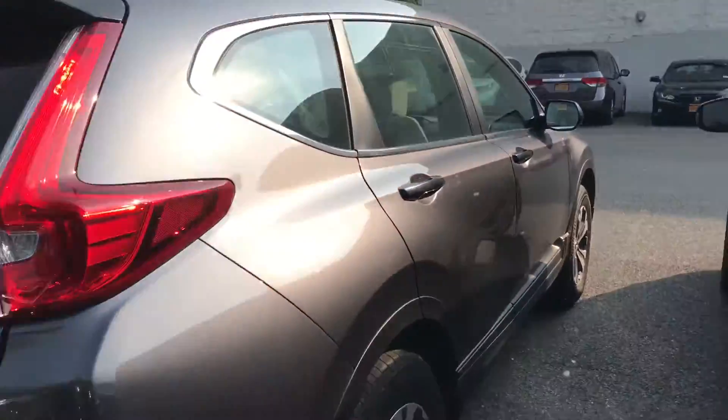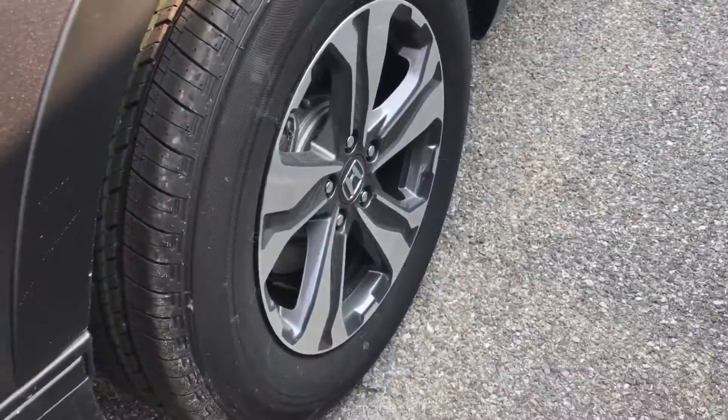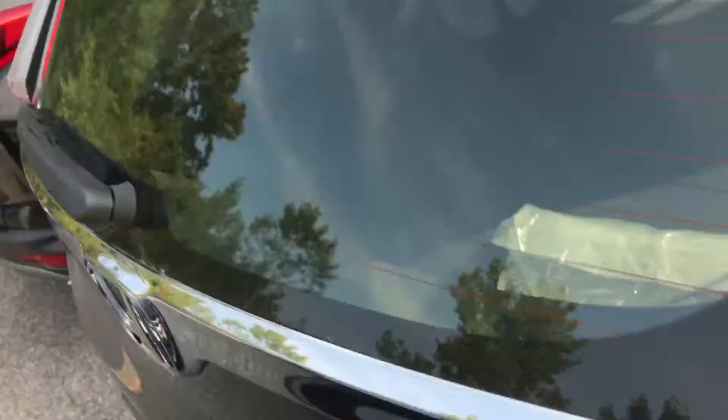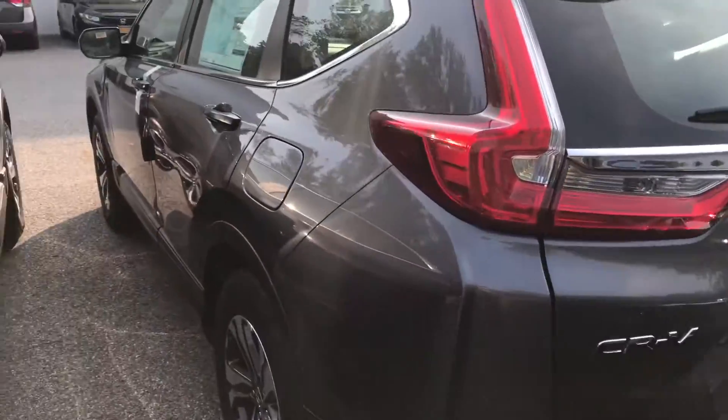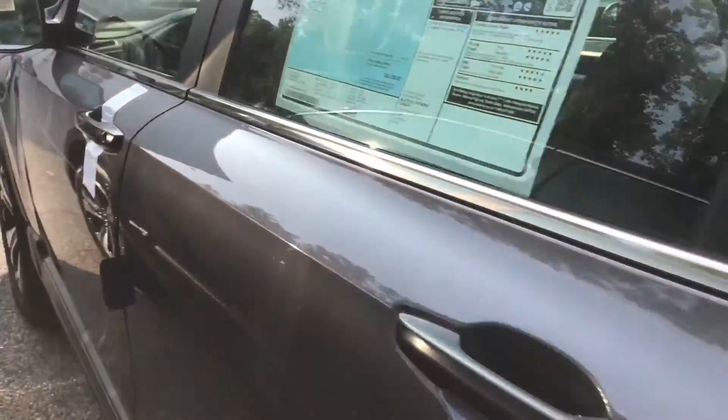Bluetooth is standard on all models. You also get alloy wheels — as you can see here, beautiful design, very sleek. It is five-star safety like all Honda models, and you're going to get great fuel economy: 31 highway, 25 city.